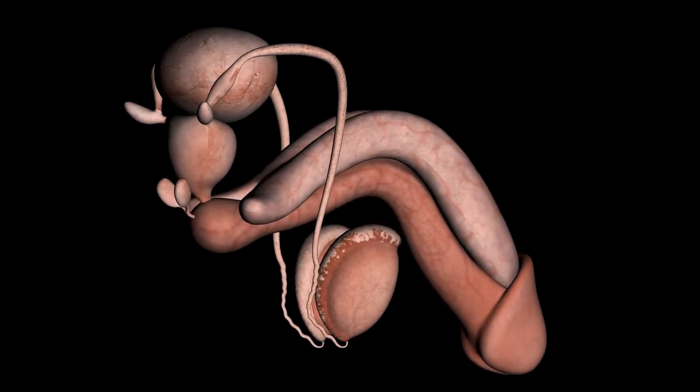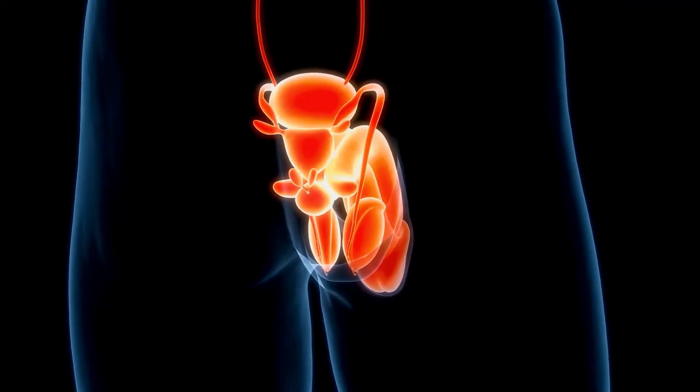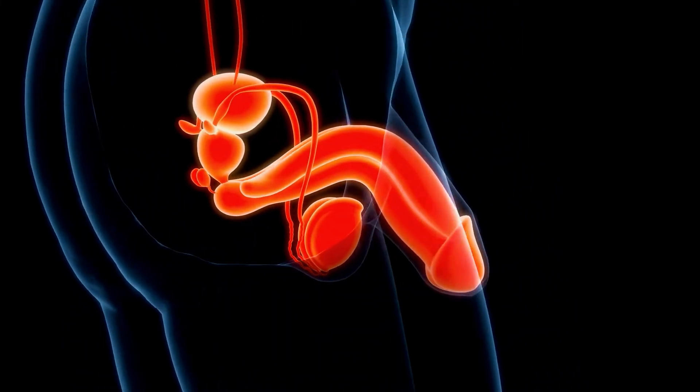We will start with a brief overview of the anatomy and the function of the male reproductive system. The male reproductive system consists of the penis, scrotum, testicles, epididymis, the prostate gland and several accessory organs like the vas deferens and the seminal vesicles. Together this reproductive system produces and transports semen and sperm, plays a role in urination and in the production of several sex hormones. For today's video we will focus on the testicles, scrotum and epididymis.